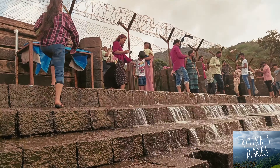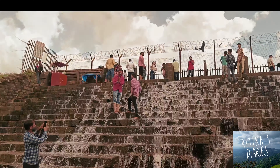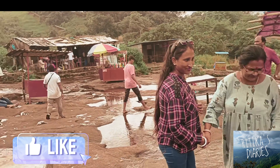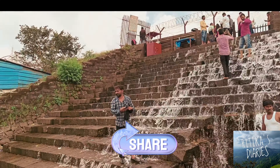Bhushi Dam was built in the late 1860s and is now under the central railway zone of Indian Railways. So if you visit Lonavala, please do visit Bhushi Dam — it's beautiful! And please don't forget to like, share, and subscribe to my channel. Bye!